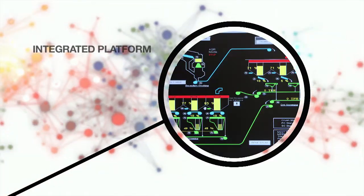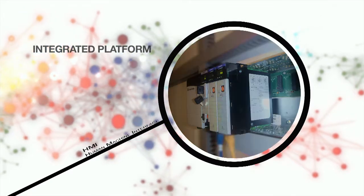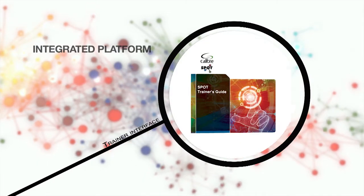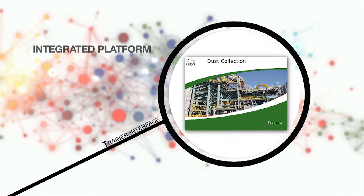SPOT provides an integrated platform comprising the Human Machine Interface, or HMI, the Virtual Programmable Logic Controller, or PLC, incorporating simulation code, and the Trainer Interface, incorporating the Scenario Manager, as well as training materials.